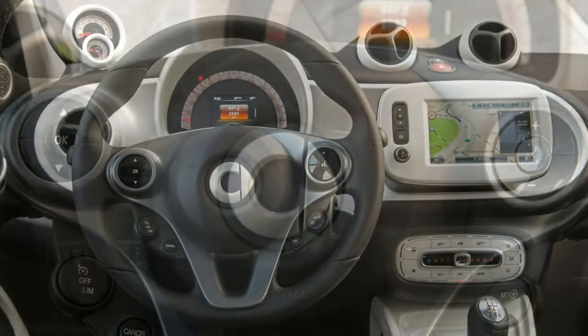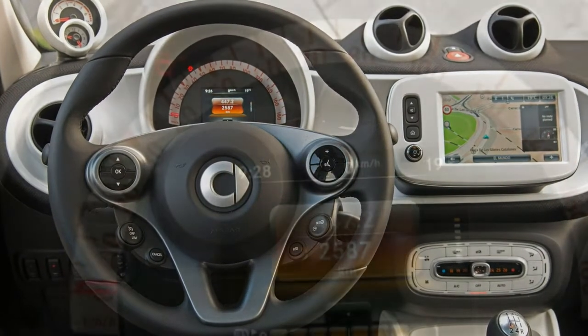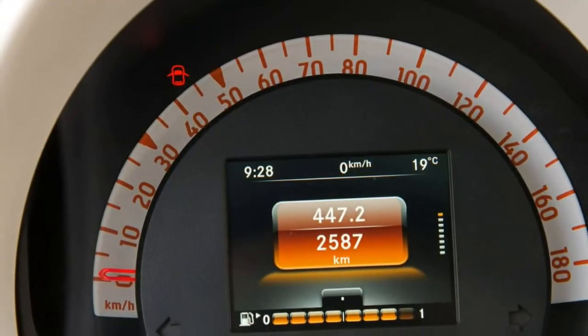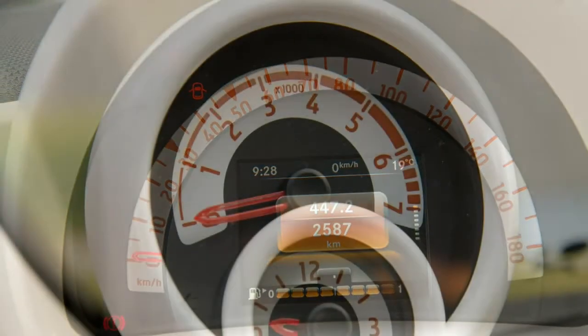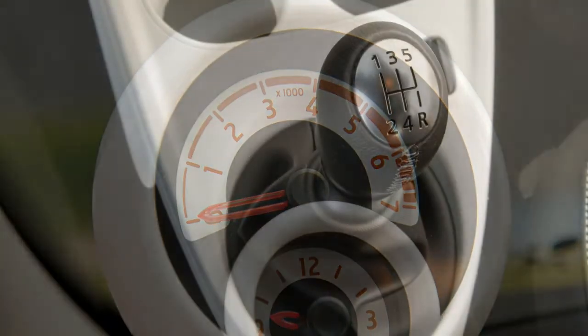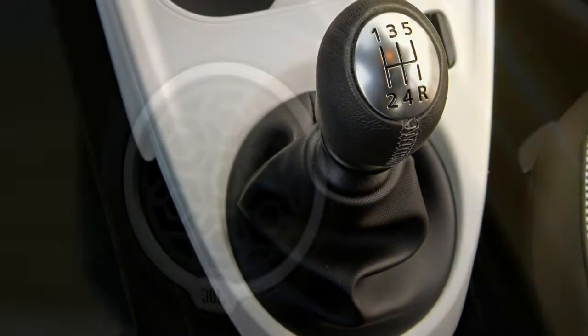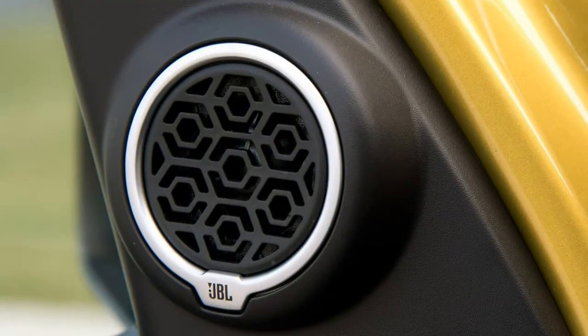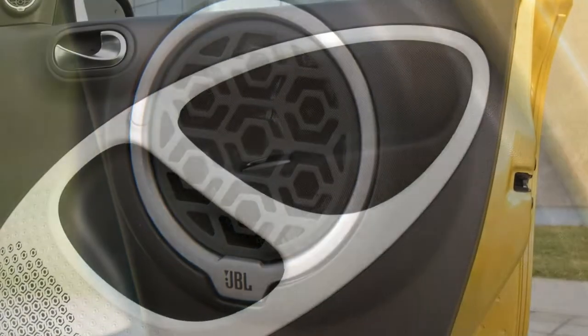Moving up to Prime nets you more gear, with a panoramic roof, different 15-inch alloys, lane keeping assist, more dashboard-mounted instrumentation, black leather seats that fold in a 50/50 split in the rear with grey top stitching, and heated front seats. Prime Premium applies to the electric drive and gets heated leather seats and steering wheel, 15-inch alloys, a panoramic glass roof and Smart Media sat-nav.